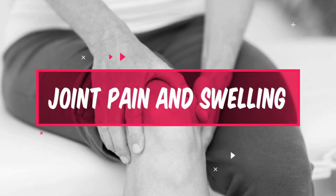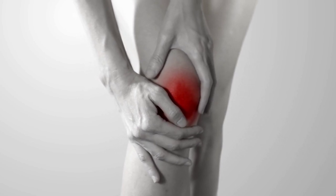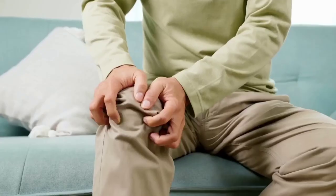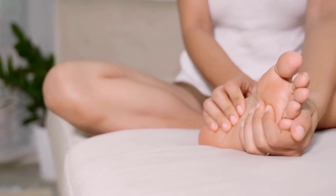Number 1: Joint Pain and Swelling. Joint pain and swelling are one of the most common symptoms of high uric acid levels. This is because uric acid crystals can build up in the joints, causing inflammation and pain. The pain can be sudden and severe.